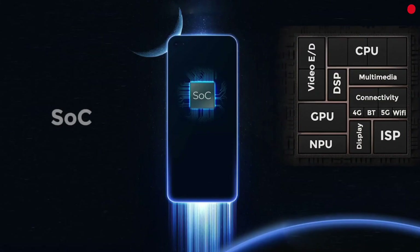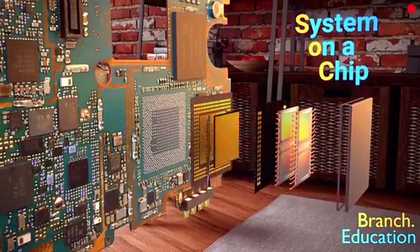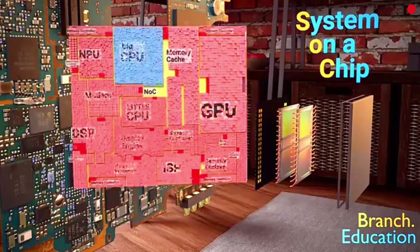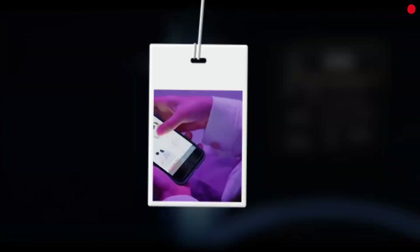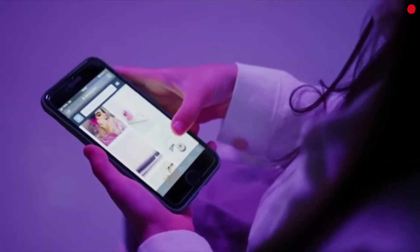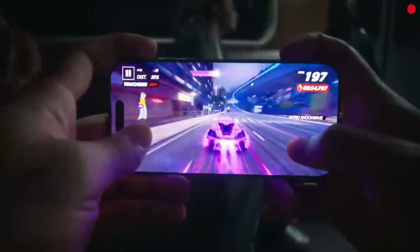A processor, also called an SoC or System on a Chip, is basically the brain of your smartphone. But it's not just one chip doing one job. Inside a single processor, you'll find a CPU that handles everyday tasks like launching apps and navigating the UI, and a GPU that powers your games, video editing, and smooth animations.